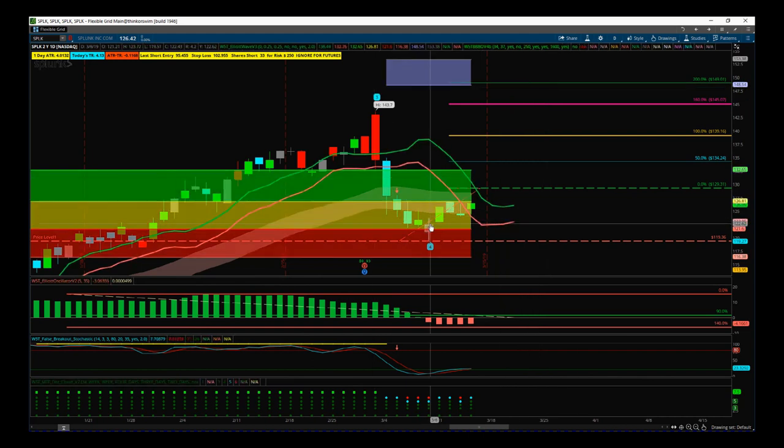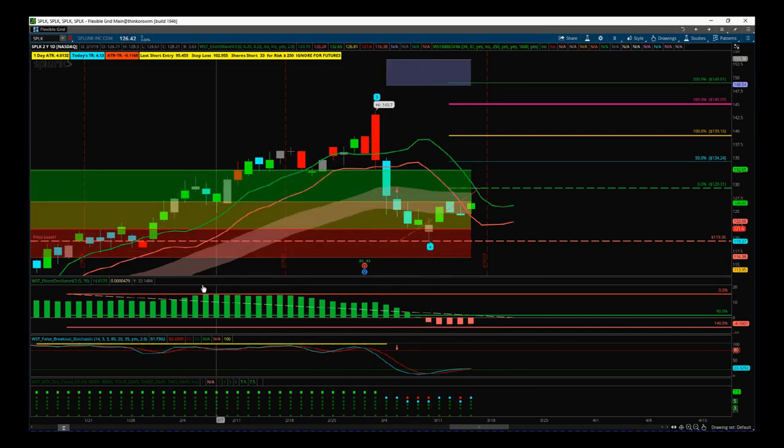Wave four has pulled back and found support in our red zone — the top end of the red zone — and that represents a 75% probability it's going to go on and make a new wave five into our automated target zones up here, around $150 to $151. The amber zone is an 80% probability and the green zone is 85%. The 535 oscillator has to pull back between 19 and 140% during wave four and not go across that 140%, which it's done so far.